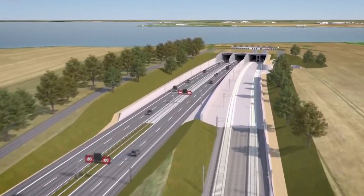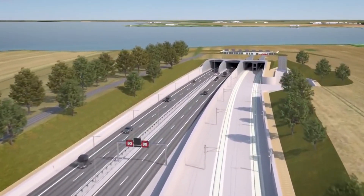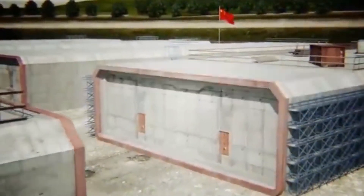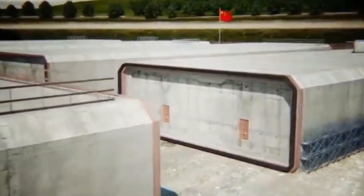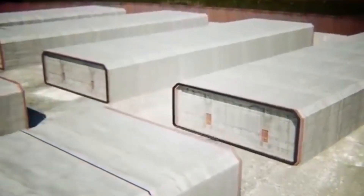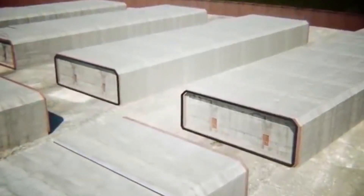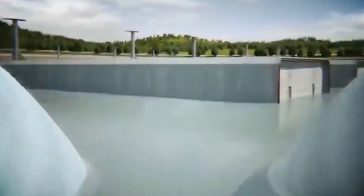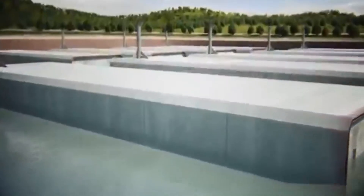Some environmental groups have questioned the impact of the tunnel on wildlife in the Fehmarn Belt, an EU-protected area. But Femern AS says that the tunnel will increase capacity and relieve congestion on the rail and road networks in Denmark. The company also claims it will lead to significant savings in time, energy, fuel, and CO2 emissions.